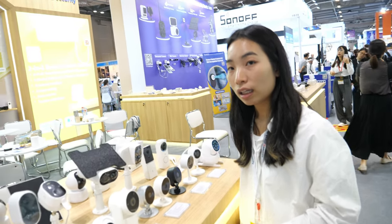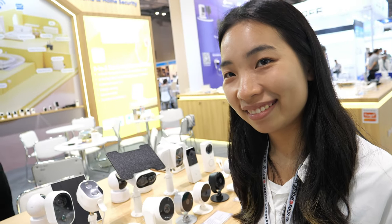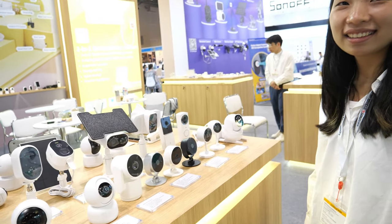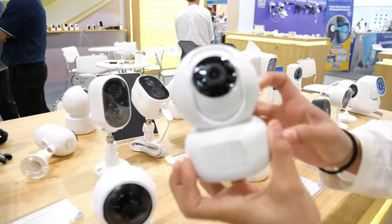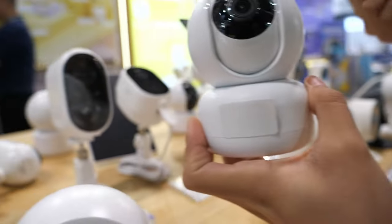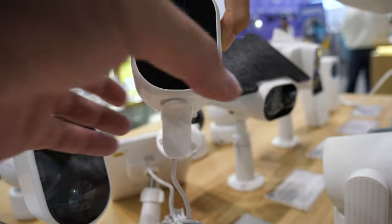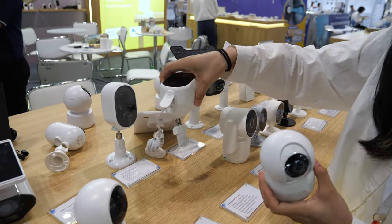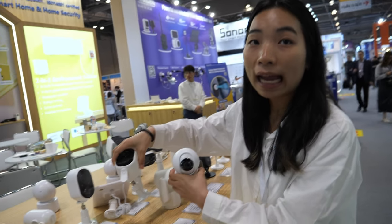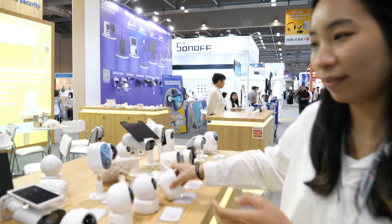If there's no more power it will turn off, but then it will turn on as soon as the sun comes back — automatically reconnect. What is the most popular, the biggest seller? This one is the indoor camera, but for outdoor camera maybe this one is most popular. Yeah, it's waterproof, IP65.